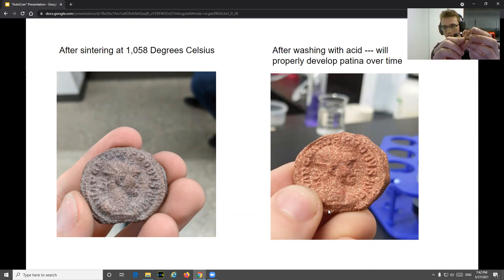I actually have this coin right here — a coin that was scanned with this method and then 3D printed in metal. And then I will bury it to confuse numismatists for a thousand years.